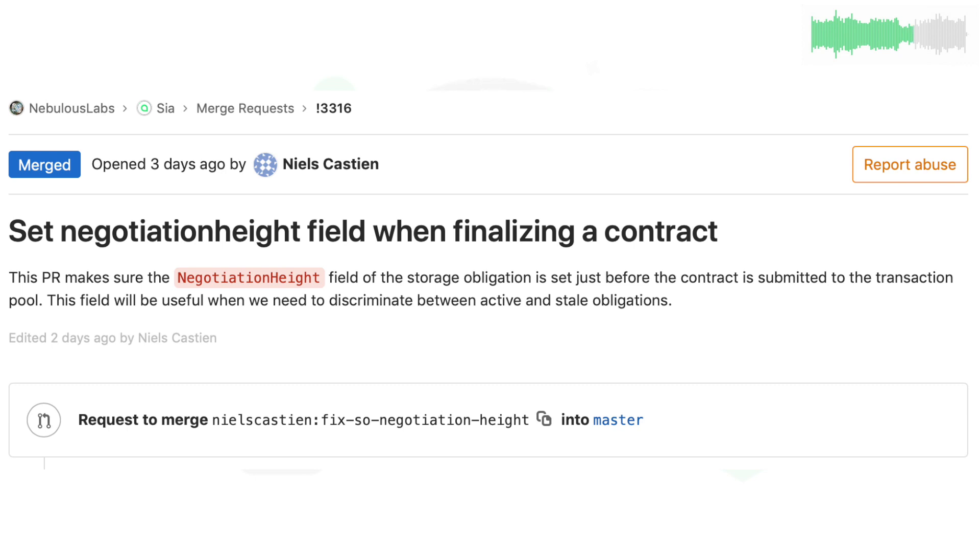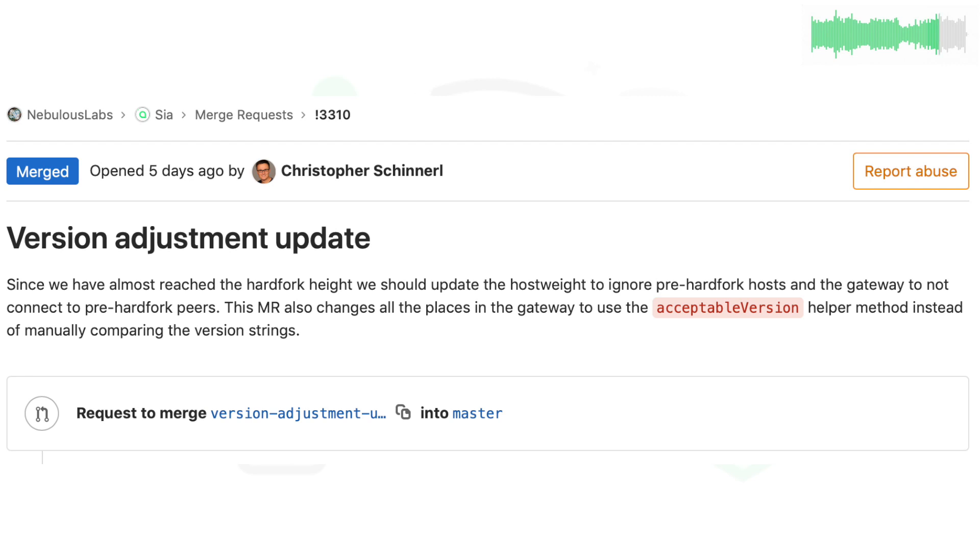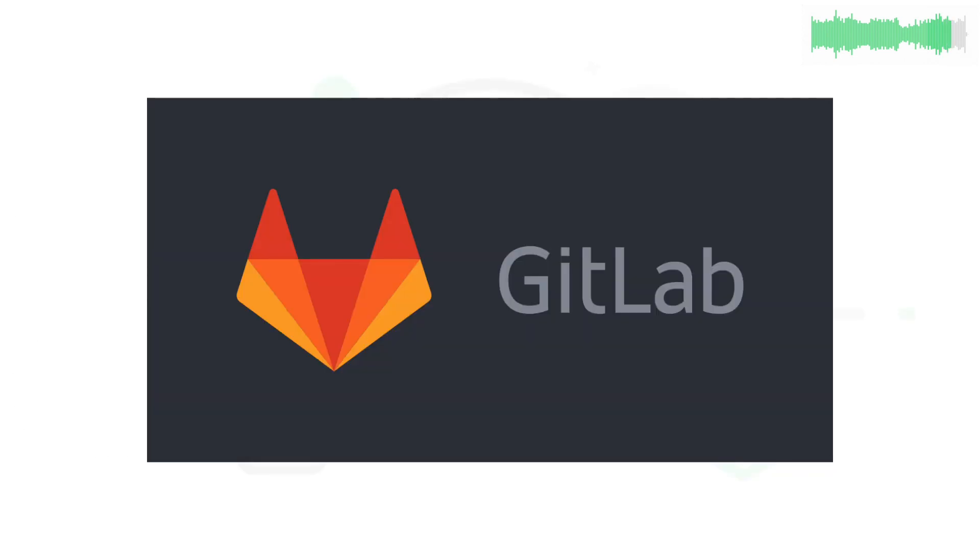On the dev side from our community contributors, Niels Castine set a negotiation hype field to get set just before a contract is submitted, and Starius updated GoFMT to be compatible with Go 1.11. Chris worked on code to help SCIA communicate only with peers that have already updated to 1.3.7, and Matt fixed some NDFs in the test suite. For the full list of code updates, head over to GitLab.